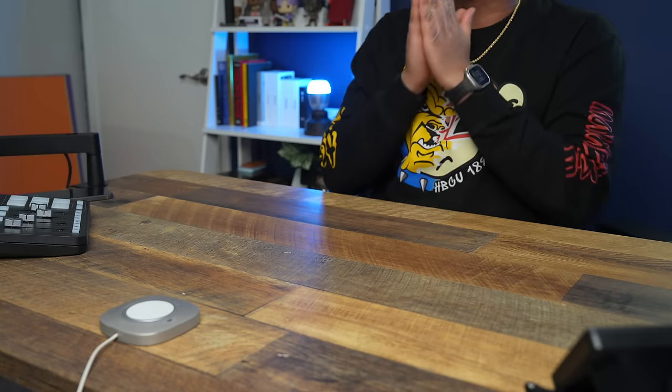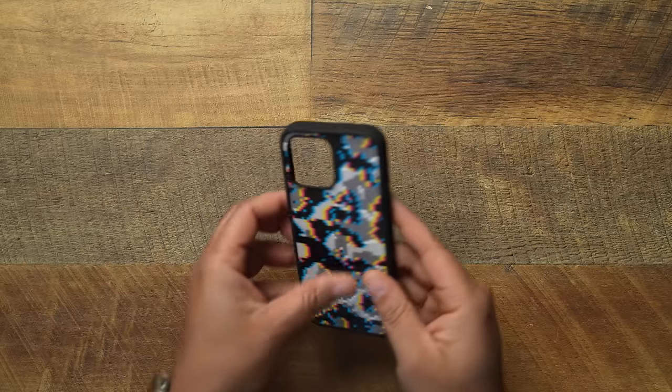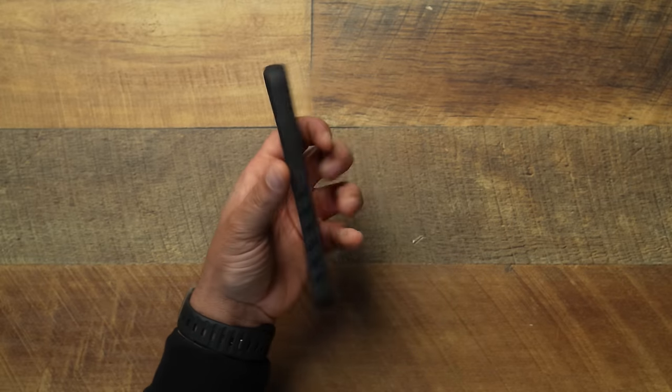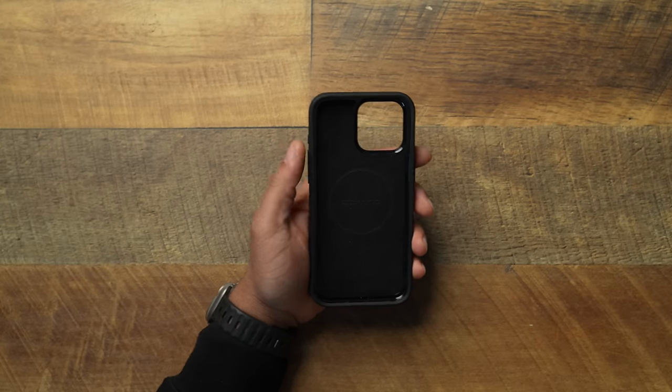Coming in at number six is a case I was very excited about because this case always found its way around midway of my top 10 — they only had one critical flaw all the way up until the iPhone 15 model where they corrected it. Shout out to DBrand, man. We got to give it to the DBrand Grip coming in at number six. I love the Grip case — it is one of my favorite cases and one of the most consistent cases out there in the market, not only for the iPhone but for Pixel, Samsung, whatever phone they make it for.